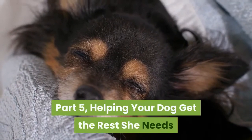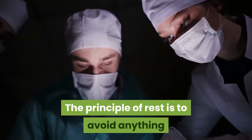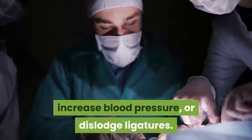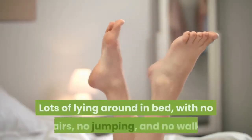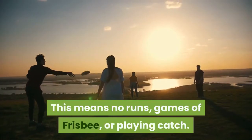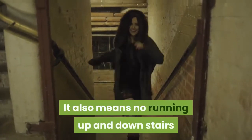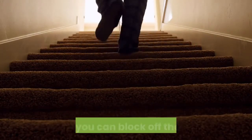Helping your dog get the rest she needs. Understand why rest is important: the principle is to avoid anything that might stretch the incision, increase blood pressure, or dislodge ligatures. Rest means lots of lying around in bed with no stairs, no jumping, and no walks. Do not allow your dog to exert herself — this means no runs, games of frisbee, or playing catch, and no running up and down stairs or jumping on and off furniture. Think about borrowing a child's stair gate to block off the stairs for the duration of your dog's recovery.